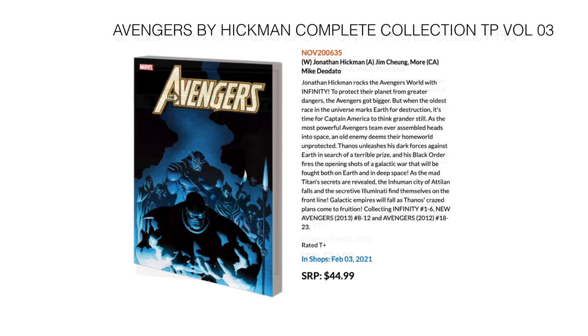Then we have the Complete Collection of Avengers by Jonathan Hickman — this is the 3rd volume in the complete collection. It collects Infinity 1 through 6, New Avengers 8 through 12, and Avengers 18 through 23. In stores February 3rd for $44.99.